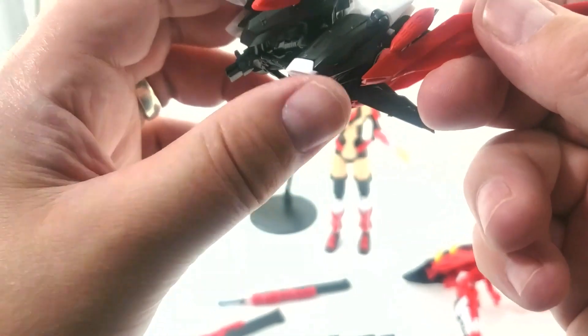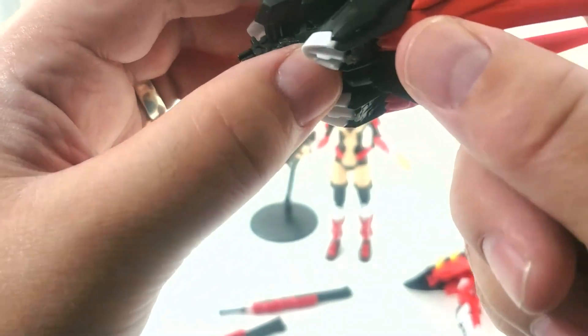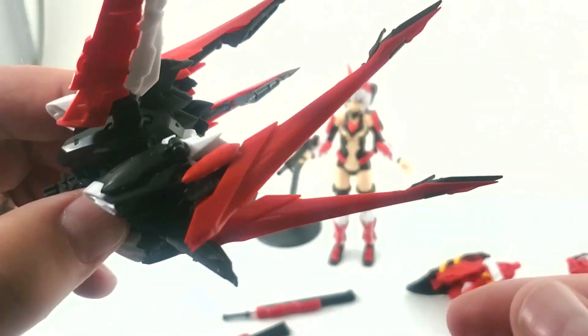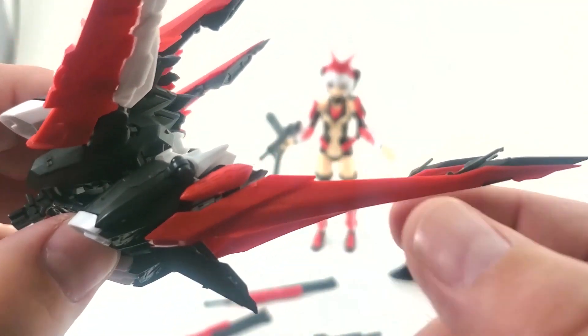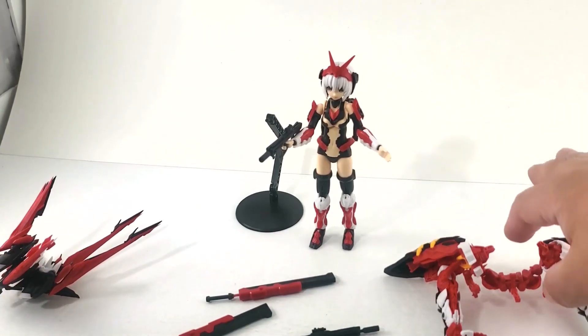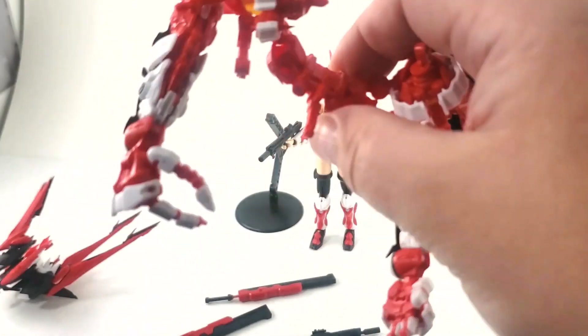These lower ones move as well — you can see that opening up or closing. The hinges on these are the worst offenders for coming loose, and the lower sections move here too, opening and closing.